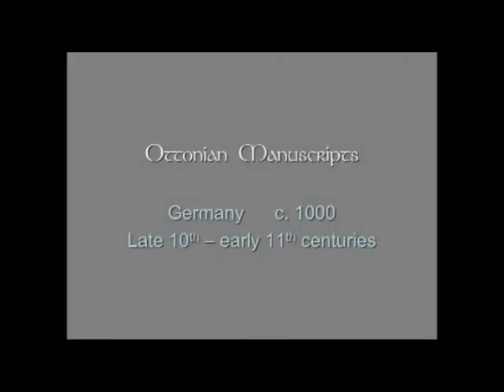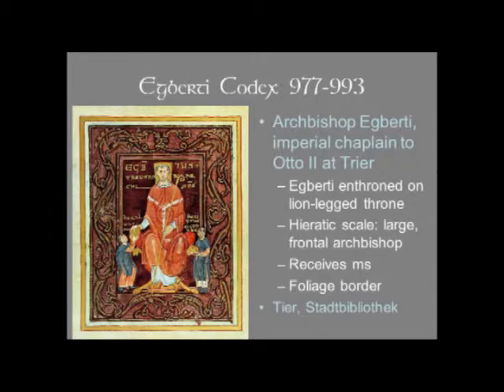Now we're going to talk about Ottonian manuscripts. There's a relatively good survival of manuscripts from the late 10th and 11th centuries, and we'll see here a sampling. The first one we're going to look at is called the Egberti Codex because it was made for Archbishop Egberti, whom you see here on the dedication page. It is dated to his years as Archbishop, from 977 to 993. Archbishop Egberti was the Imperial Chaplain to Otto II at Trier in Germany, and his name is associated with several manuscripts.